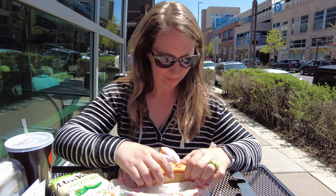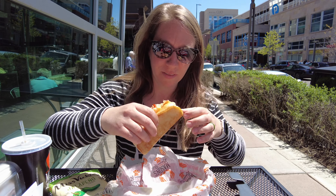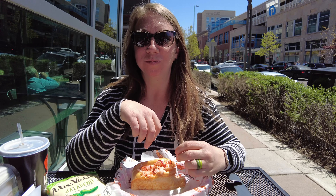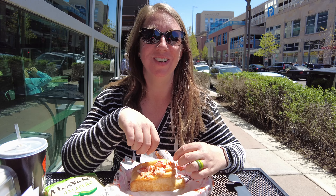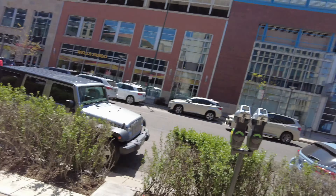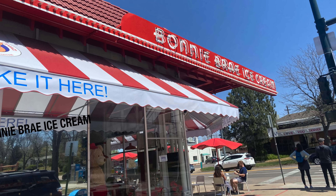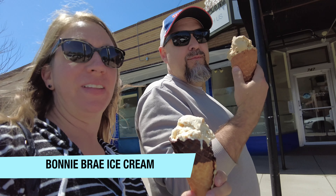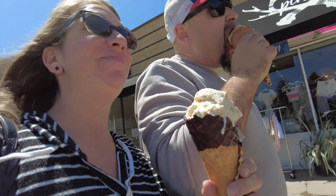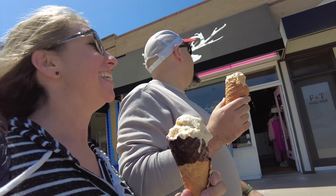The soup has been simmering for about 30 minutes, so I'm going to do the last step. We're going to add three-quarters cup of heavy cream, and then I use an immersion blender to blend this up. Once you have it at its desired consistency, it's ready to serve.